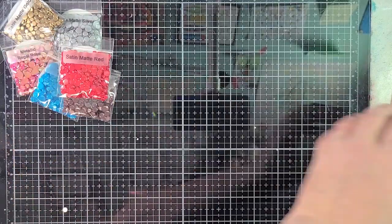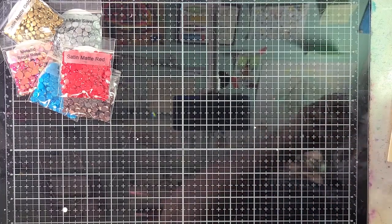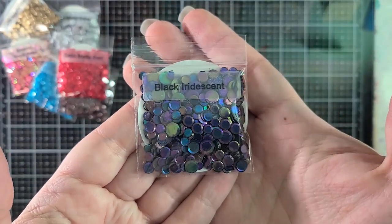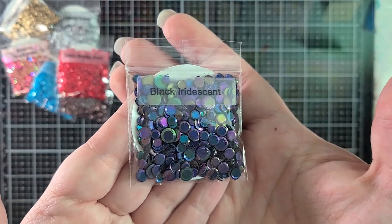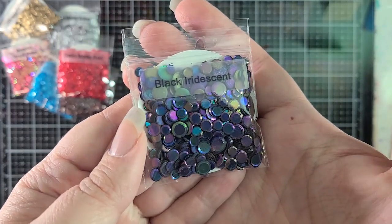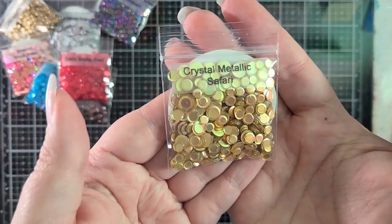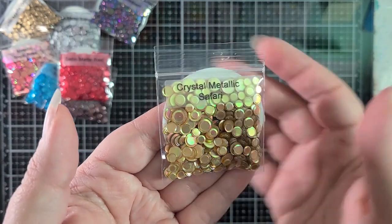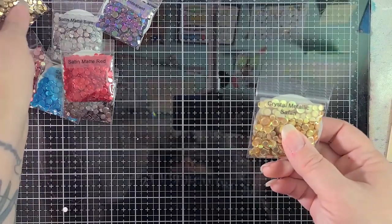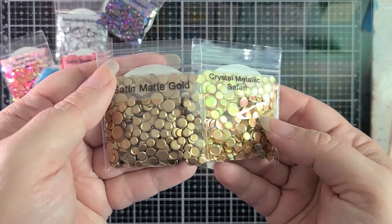That's half of them — but wait, there's more! Next is Black Iridescent, probably my favorite from this month. It's peacocky, oil slick, goth — it's like rainbow goth. So fun. Then Crystal Metallic Safari — it's a gold but with a lot of opalescent colors flashing in it, very different from the Satin Matte Gold. It has more of a yellow tone and is super shiny.